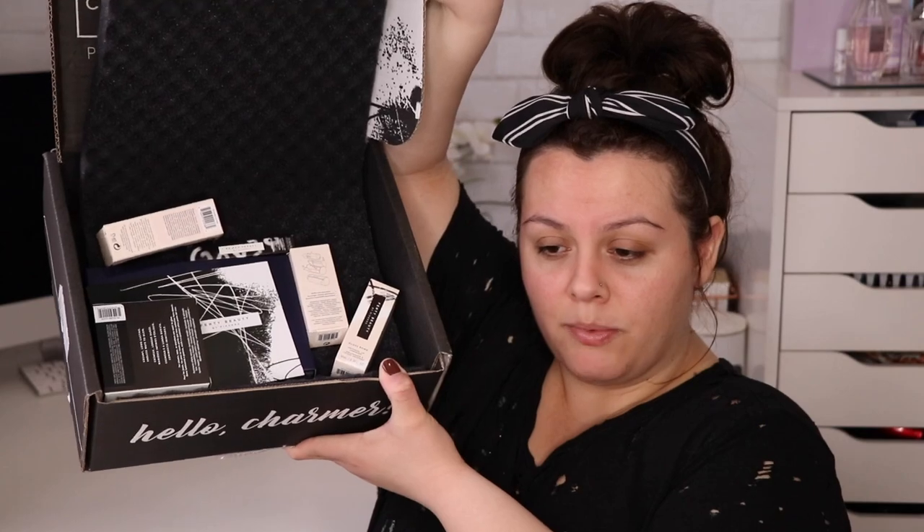If you guys don't know the makeup artist Priscilla Uno, she is so good — she's basically the ambassador for Fenty Beauty and she's just amazing. I want to take one of her makeup courses so bad. But here are some of the items I got, let's go one by one.